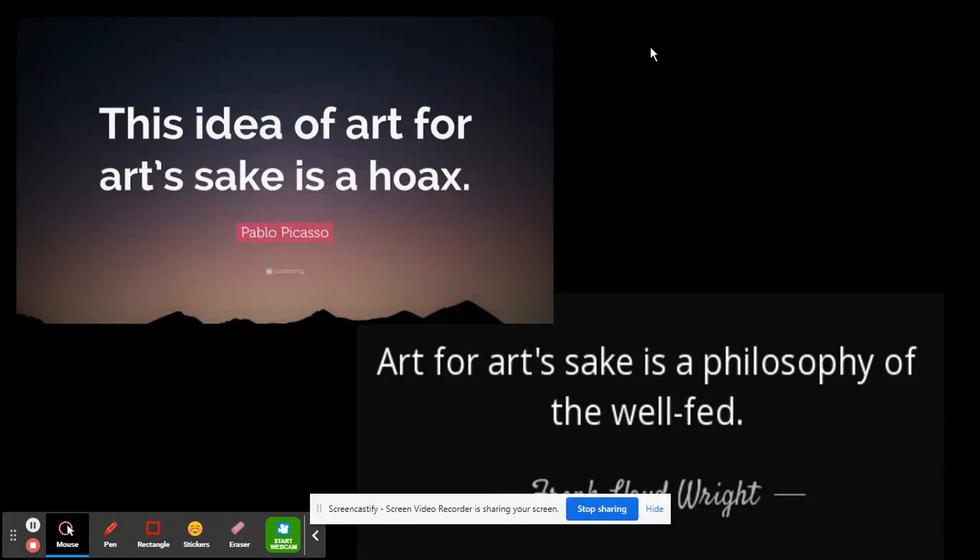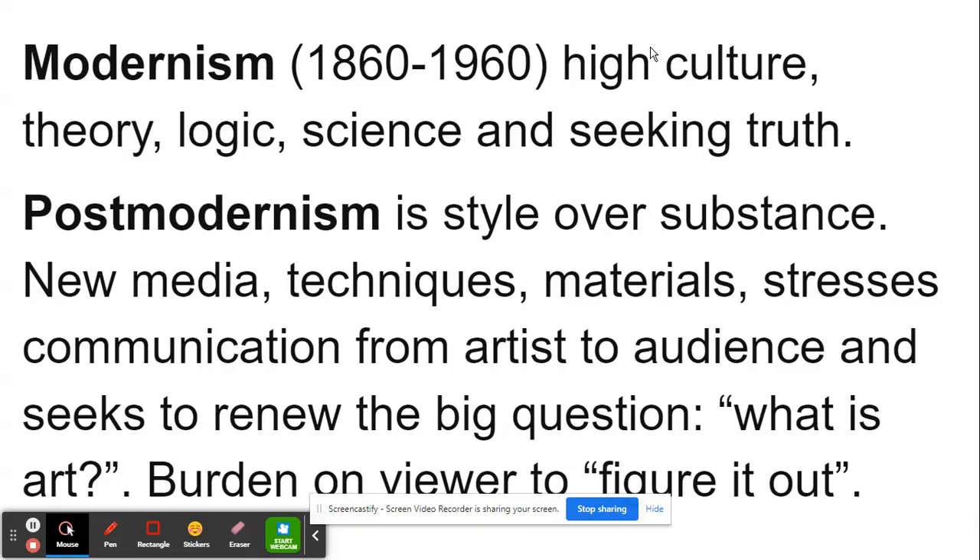Ashcan also enveloped the idea that art is for art's sake, and I took two quotes from artists who disagreed with that — it wasn't a blanket statement that everybody agreed with. The idea of art for art's sake means doing art not for a commission, not for the consumer, not for the viewer, not for museums, but really just for the artist. Pablo Picasso famously disagreed, saying: 'This idea of art for art's sake is a hoax.' And Frank Lloyd Wright, the architect, said: 'Art for art's sake is the philosophy of the well-fed.' Something to think about as we move into both modernism and post-modernism.